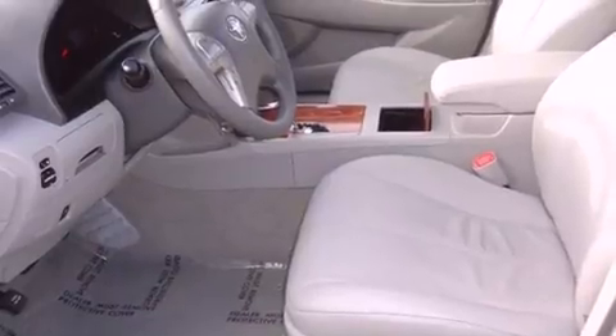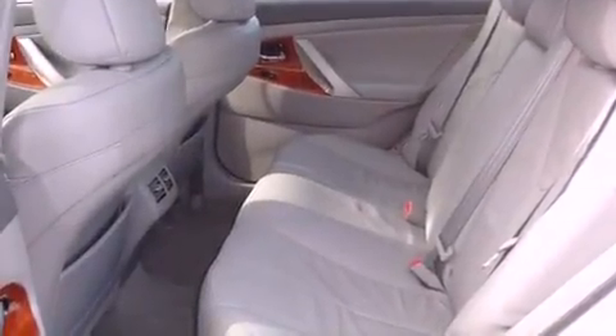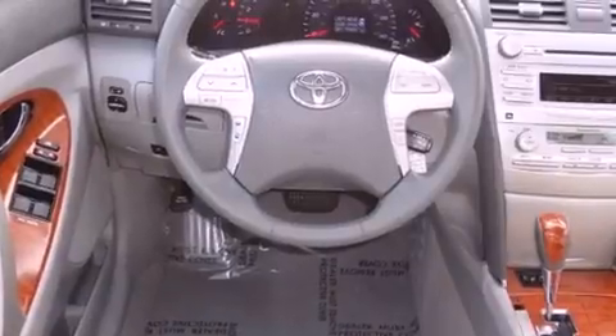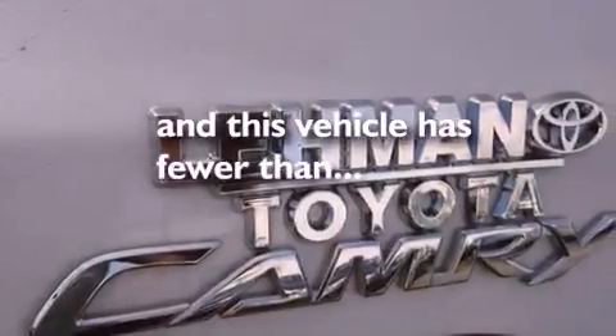Features include commercial-free satellite radio, a low-tire pressure indicator, traction control and stability control systems, an engine immobilizer theft deterrent system, disc brakes with an anti-lock braking system, front airbags, child seat safety anchors, cruise control, and a rear window defroster. This vehicle has fewer than 11,000 miles on the odometer.